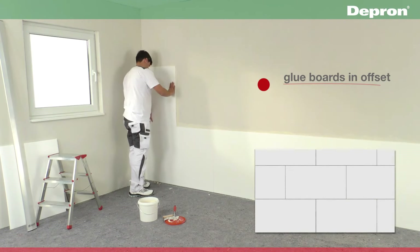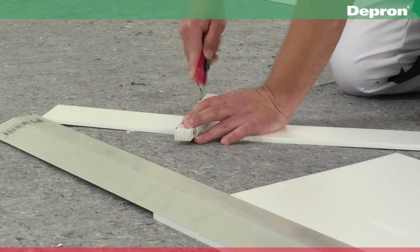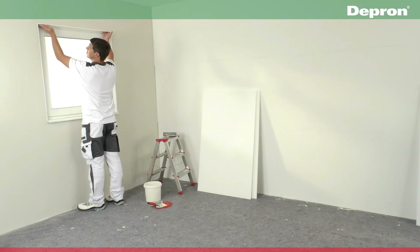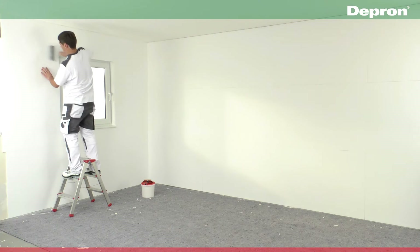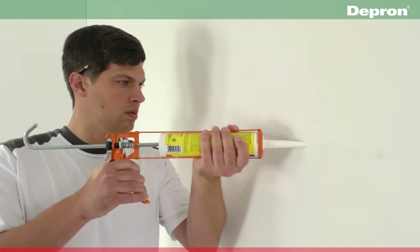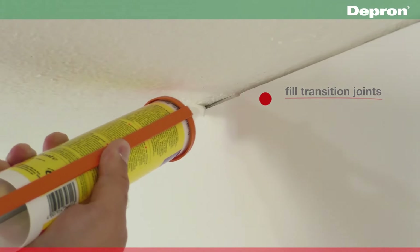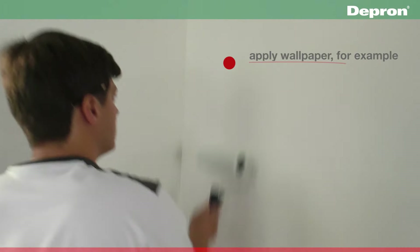By installing these lightweight extruded polystyrene foam panels on your walls, you can reduce heat loss by up to 43%. They are easy to handle, even for solo installations. These versatile panels, ranging from 1 to 1.5 inches (2.5 to 3.8 centimeters) thick, can be painted or wallpapered to match your decor. A pack of 20 Depron panels measuring 32 by 50 inches (80 by 125 centimeters) costs approximately $157, ensuring both efficiency and affordability.